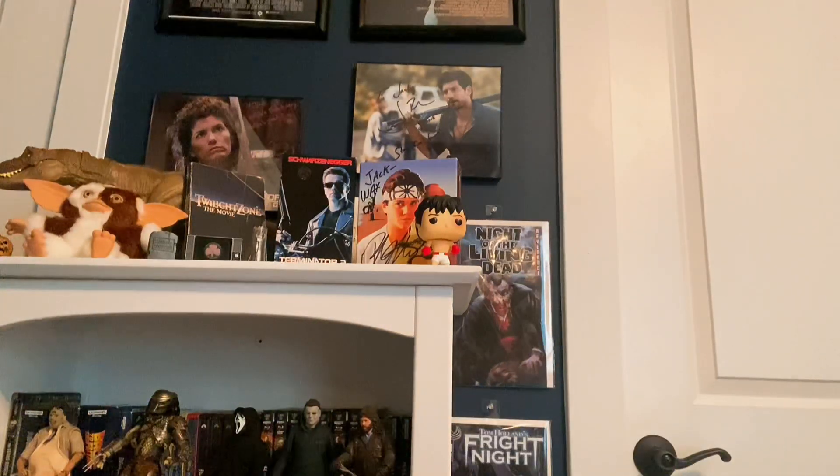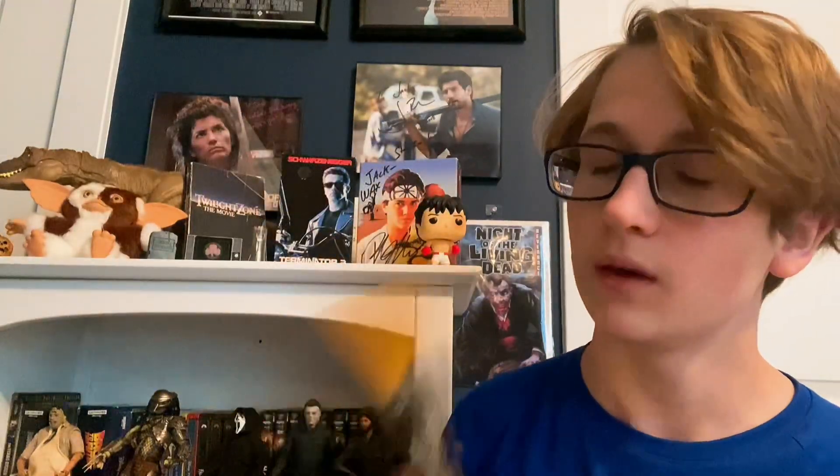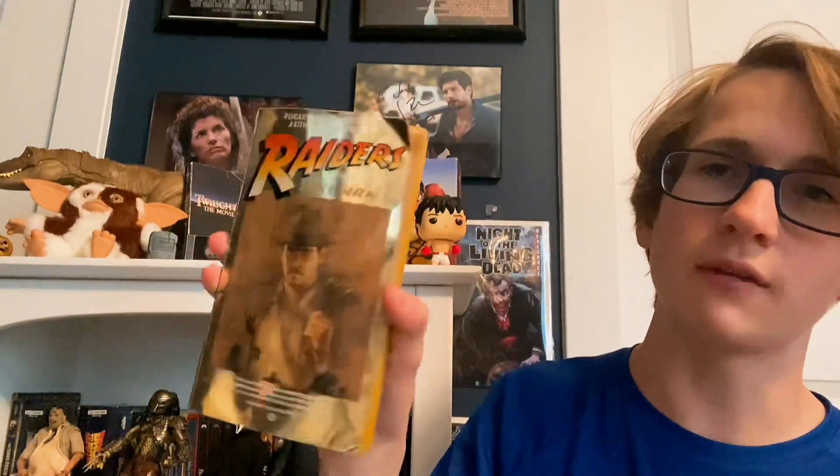I decided to take a break to show off some of my other Indiana Jones vintage items. Those were the only older releases I had of this movie, but I have the novelization — this is the second pressing. It's really beat up as you can see, but I don't think any pages are missing. I got this for four dollars at a horror convention. For four bucks you can't really go wrong with a second pressing. I think this might have been from 1981 when the movie came out.